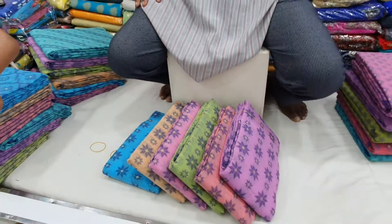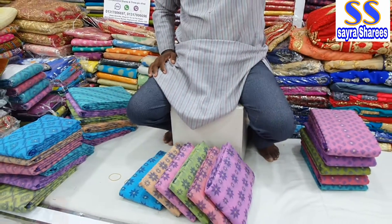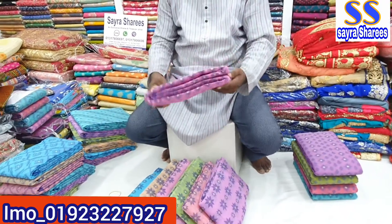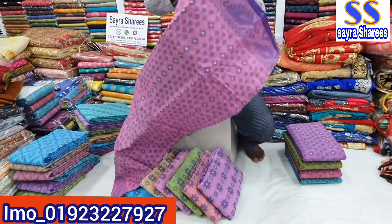Hello everyone, welcome to our show of Shari collection. We are only looking for Shari collection. You can see the Shari collection, you can see the color of the Shari collection. We will visit the Shari collection.